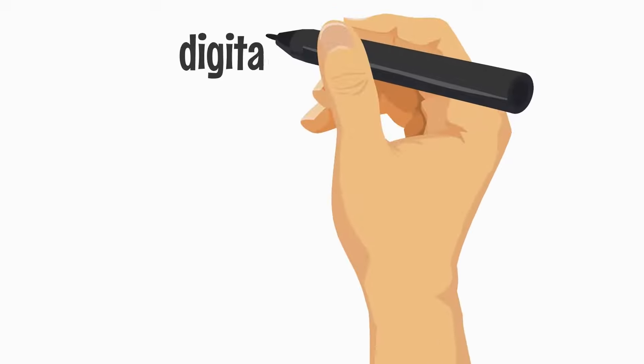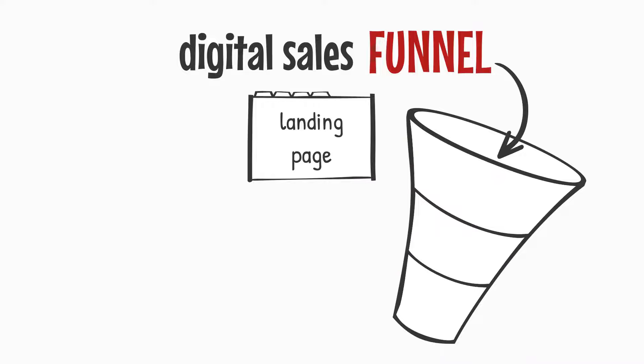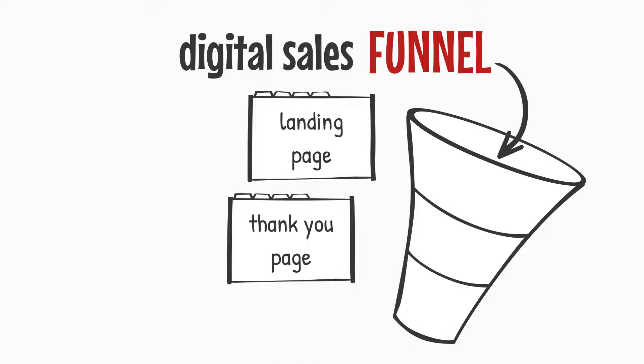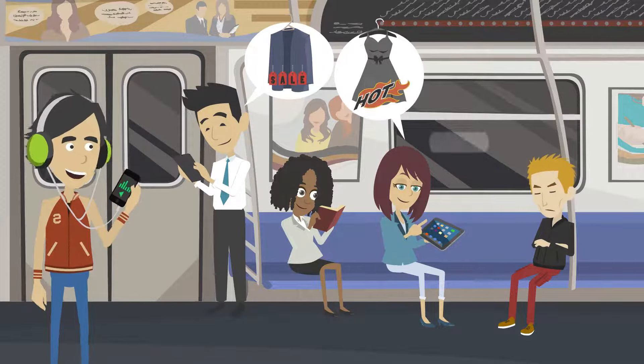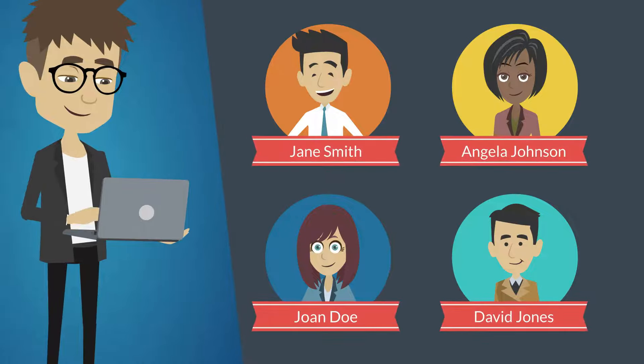Next, he set up his digital sales funnel. For Jim, this consists of a landing page — just like the one you're on now — and a thank you page that prompts immediate action. Jim uses this funnel to extend his promotional offer to new customers in exchange for their contact information. That way, if they don't use this discount, they can still be contacted later.